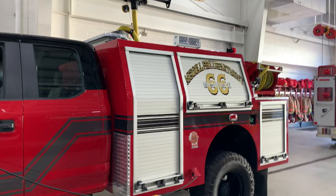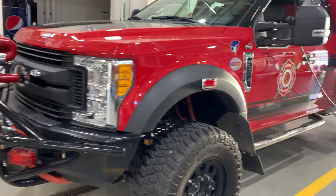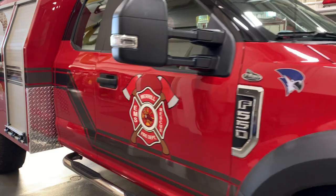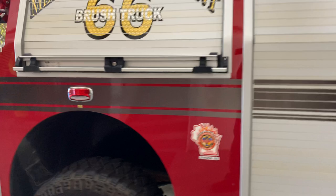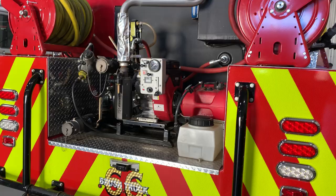Brush 66 is our brush truck. If we had a wildland fire or grass fire, this truck would be used to put those fires out. It's pretty cool because it has a nozzle on front that works off a joystick or remote control inside the vehicle. It's got big tires, almost like a monster truck. Here's the pump used to pump water, with a small water tank and some fire hose.